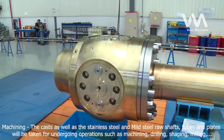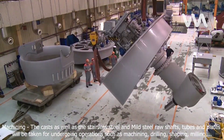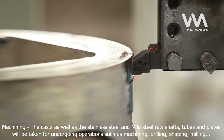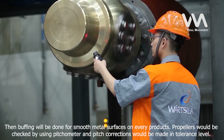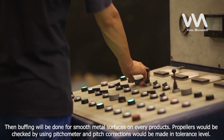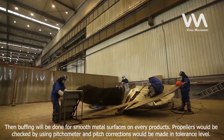The casts as well as the stainless steel and mild steel raw shafts, tubes and plates will undergo operations such as machining, drilling, shaping, milling, welding, and grinding. Then buffing will be done for smooth metal surfaces on every product. Propellers would be checked using a pitchometer and pitch corrections would be made within tolerance level.